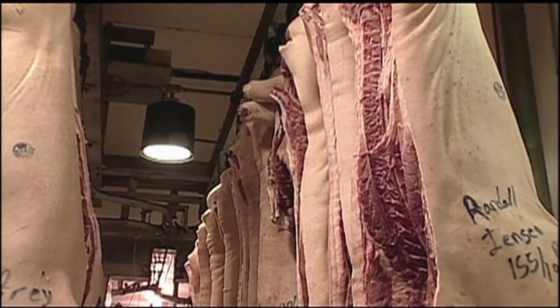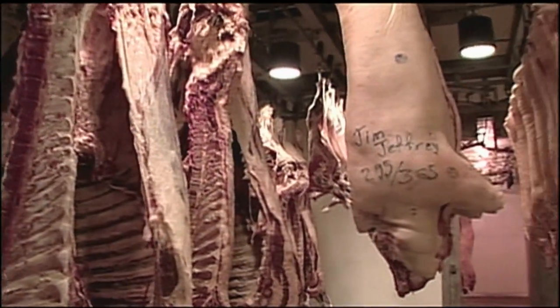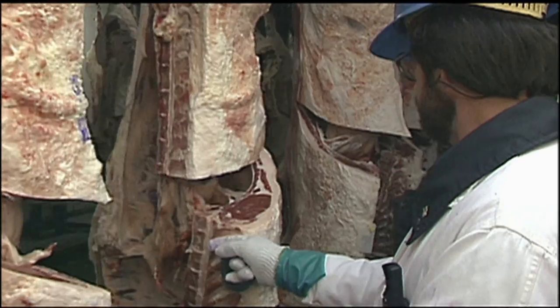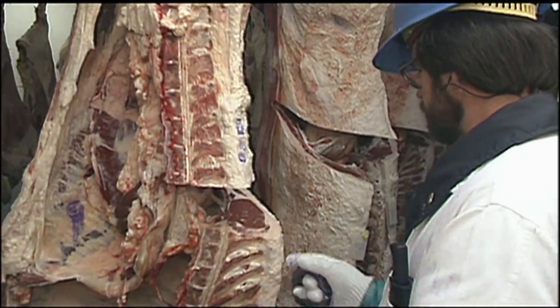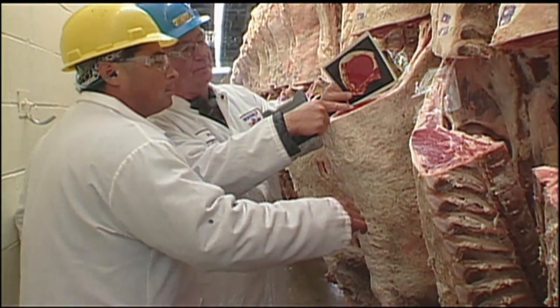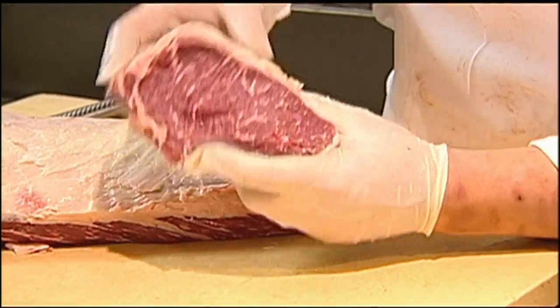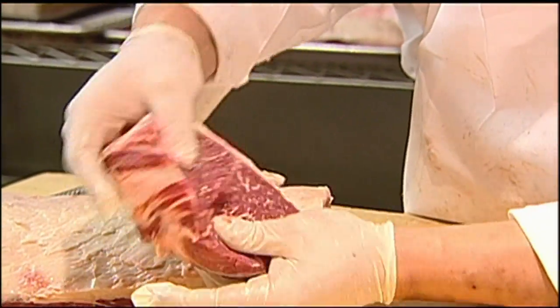The large sides of beef are kept in cold storage for a number of days. This allows enzymes to break down the meat before cutting begins. Highly trained USDA workers grade each carcass for quality and yield. They examine the ribeye portion for the dispersion, or marbling, of fat cells. The marbled fat is what gives a cooked steak much of its flavor.